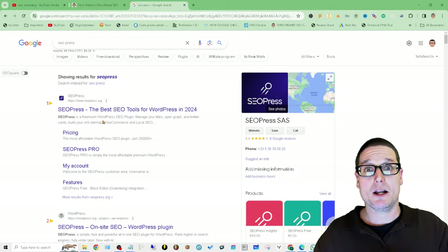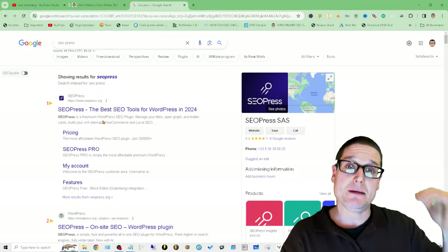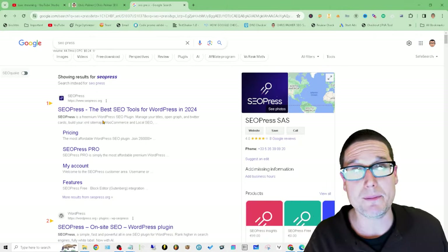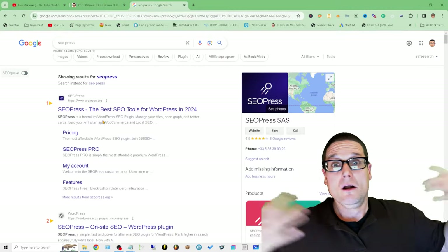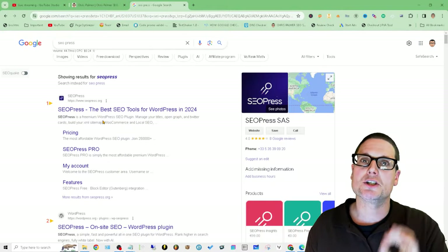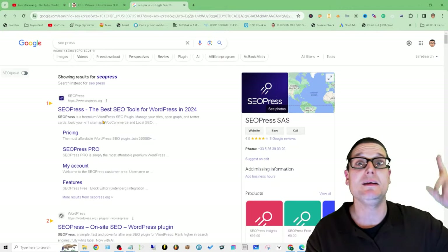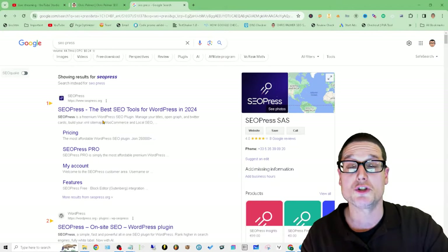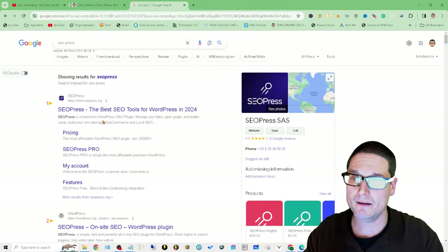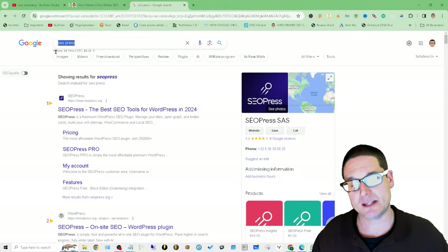When I first got on SEO Press, they had some unique schema types and allow schema on each page. It's not ultra bloated — it takes care of all the basic stuff. It's affordable; I can use it on unlimited sites and they're never upselling me. It's a very affordable, lightweight solution that does everything I need. So that's SEO Press.